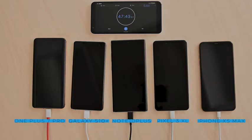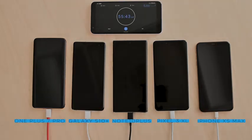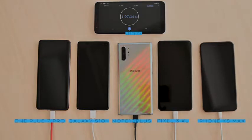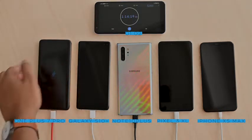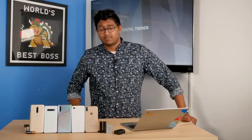Disappointingly, the iPhone is very, very far behind. The Note 10 Plus is done at a staggering one hour and two minutes — that's wicked impressive. Now we just have to wait for all the other devices to finish. And the OnePlus 7 Pro comes in second place with one hour and 14 minutes from zero to full. It's been dethroned! But it's a worthy performance indeed.